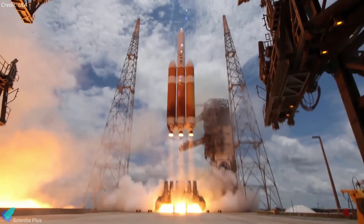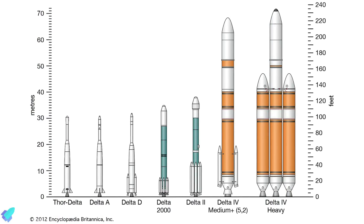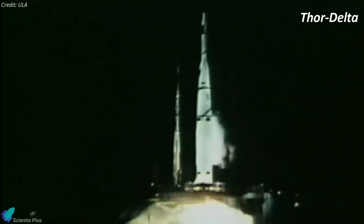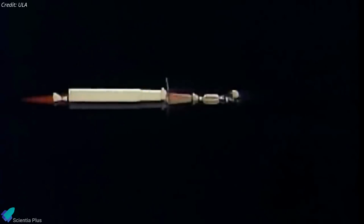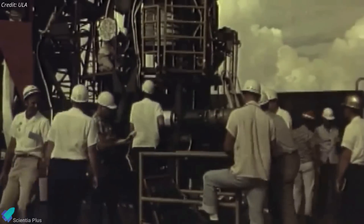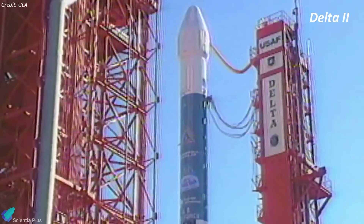NROL-70 will mark the end of an era for the United Launch Alliance and the Delta family of rockets. Originating in 1960, the Delta rocket family has been instrumental in both space exploration and national security missions, launching over 50 missions and deploying various scientific and reconnaissance satellites into orbit. Subsequent decades witnessed continuous evolution and enhancement of the Delta rockets, incorporating cutting-edge technologies to enhance performance and reliability. The development of the Delta II rocket began in the early 1980s, with the aim of creating a reliable and cost-effective launch vehicle capable of deploying a variety of payloads into orbit.